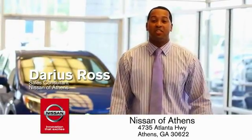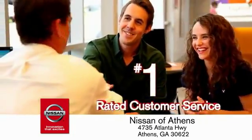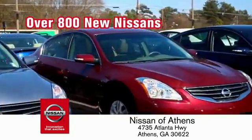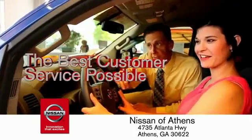Buying a car is easier than ever at Nissan of Athens, Georgia's fastest growing Nissan, where you'll find our number one rated customer service and bottom line prices on an incredible lineup of new Nissans and a variety of pre-owned vehicles. Every deal is backed by our promise to give you an honest quote and the best customer service possible.